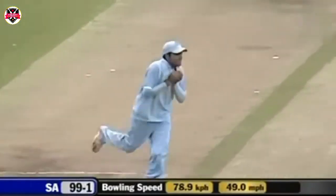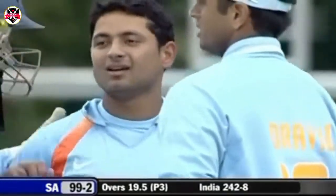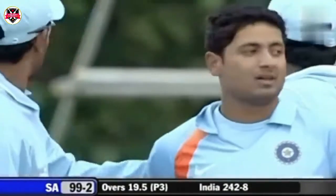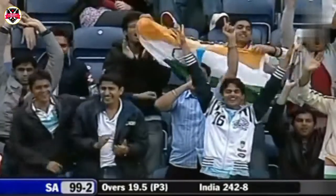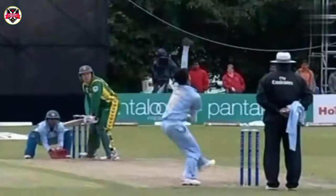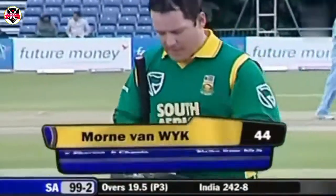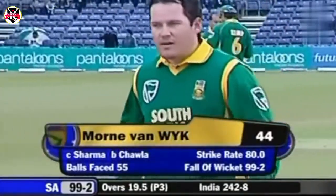It's up in the air — chipped up in the air, simple catch. He'd looked to play that on the on side, Morné van Wyk, and he's been beaten by the flight and also the turn. Got a leading edge and presented a very, very simple catch to short cover. Just the side edge of the bat there. Good work from the young leg spinner — picks up his first wicket. Van Wyk on his way for 44. South Africa 99 for 2.